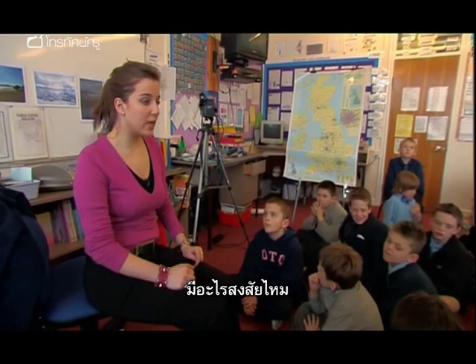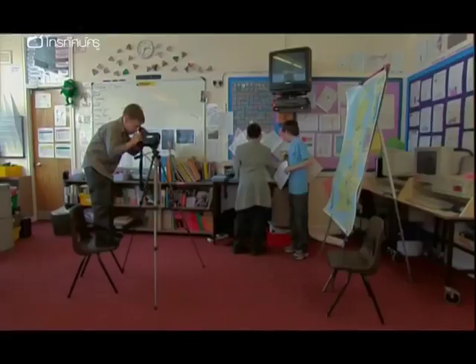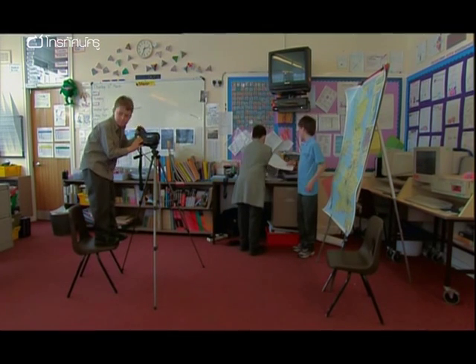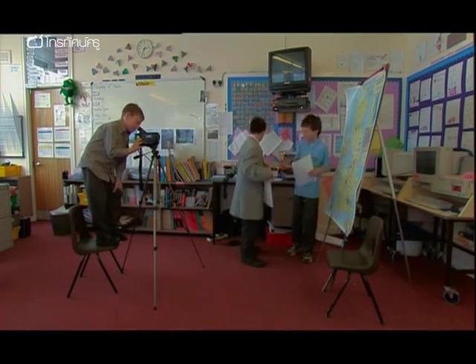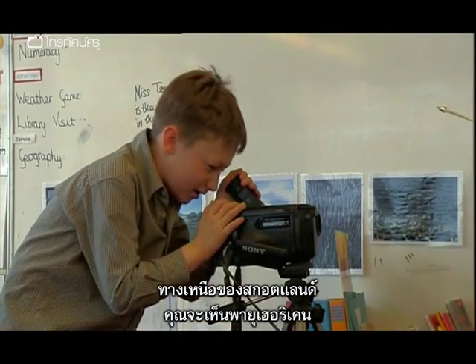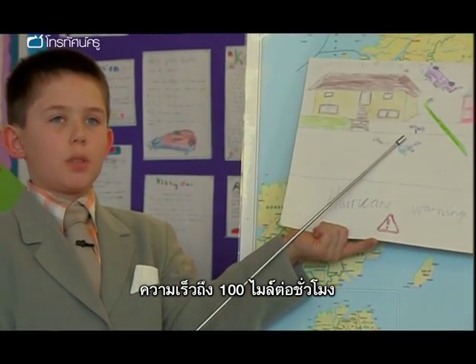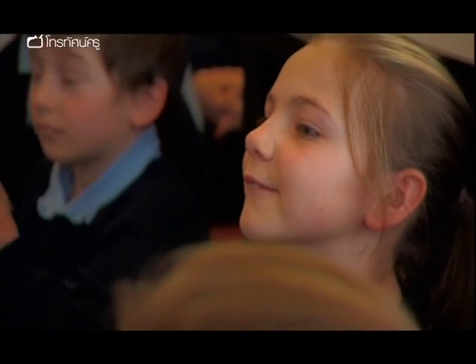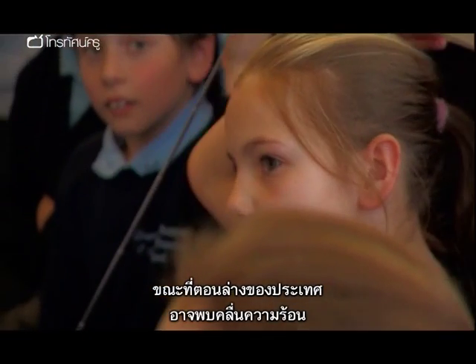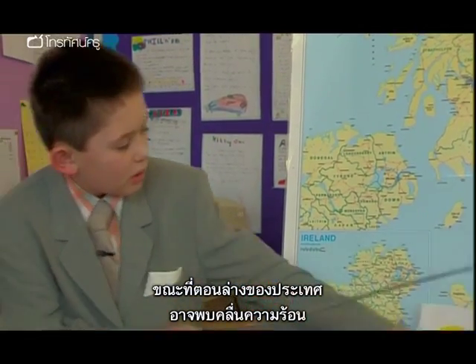Any other points? Chloe? Smile. A nice warm smile. 'Hello, welcome to the 6 o'clock news. In the north of Scotland you can see very terrible hurricanes reaching wind speeds of up to 100 miles an hour, whilst down in the south of the country you will get some sunny heatwaves.'